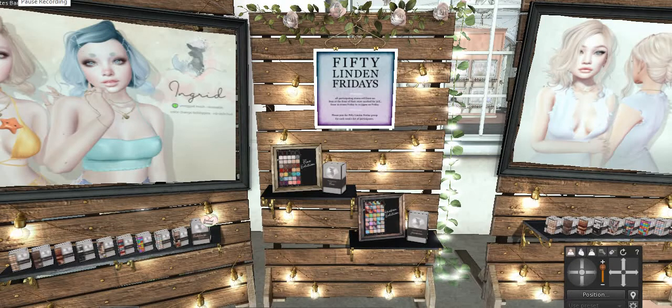Welcome back to Lisa's Lair. I'm so glad that you clicked on this video. The first video is 50 Linden Friday and I had a little technical difficulty so I had to start another video for the rest of the stores. This is the beginning of that, and I almost did not see this because the 50 Linden Friday sign isn't the same as I'm used to seeing. But here it is.